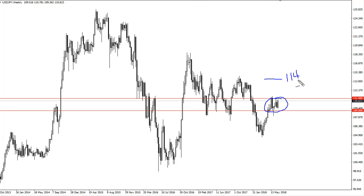114 would be the target if we could break 111. Otherwise, 109 to 111 remains the consolidation area. A break down below 109 has the market looking at 107.5.